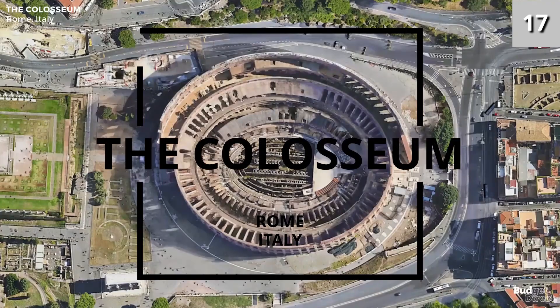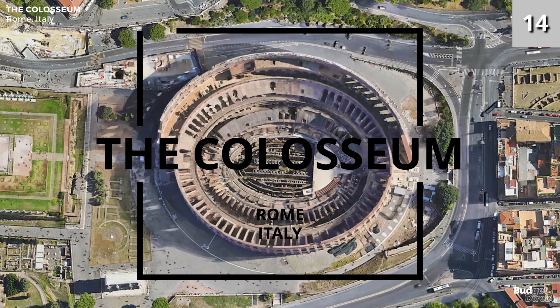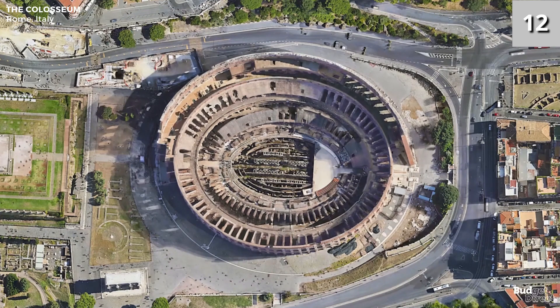Number five: the Colosseum. Built in 70 to 80 AD, this amphitheater could hold up to 80,000 spectators. It is of course known for its gladiatorial contests, but did you know it was also used for staging mock sea battles?